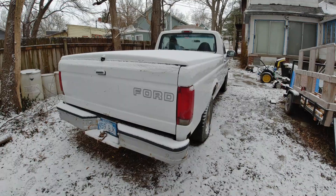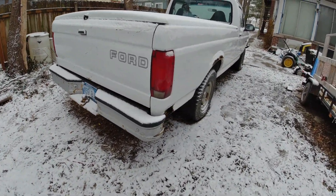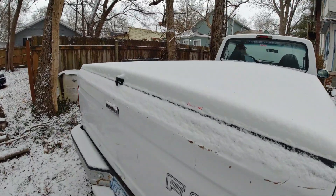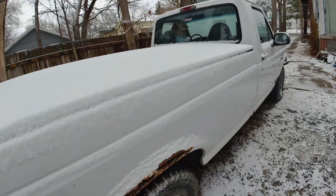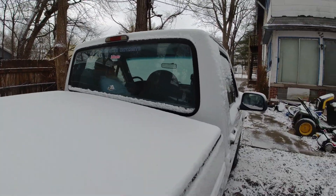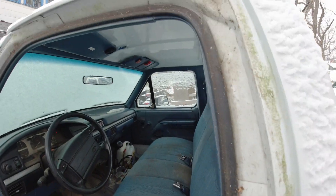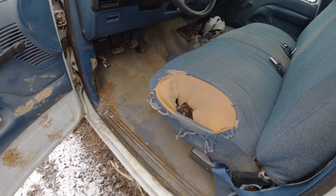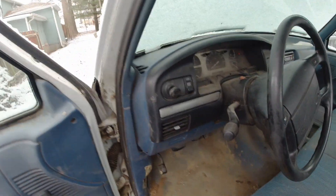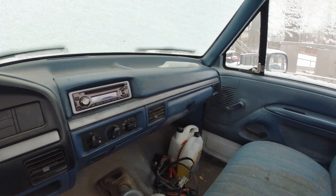Something sounds rough in there. There's also a tonneau cover. Didn't even take the stickers off the back window — that rust was always there, it just got worse. I can see he replaced the shift knob, which was something I never got around to.